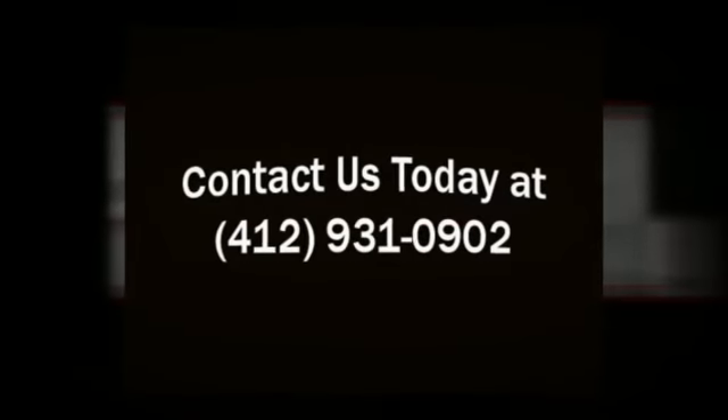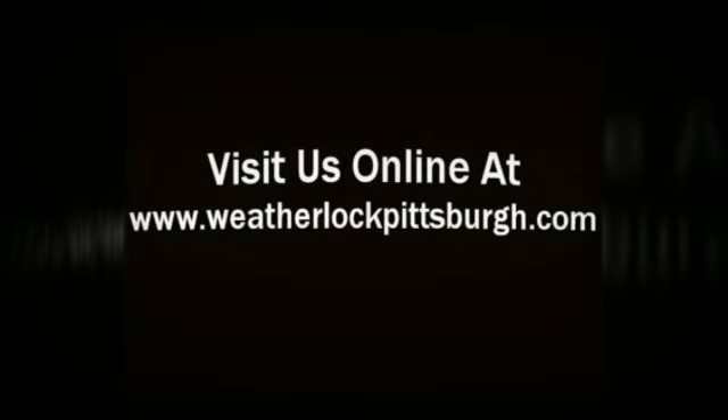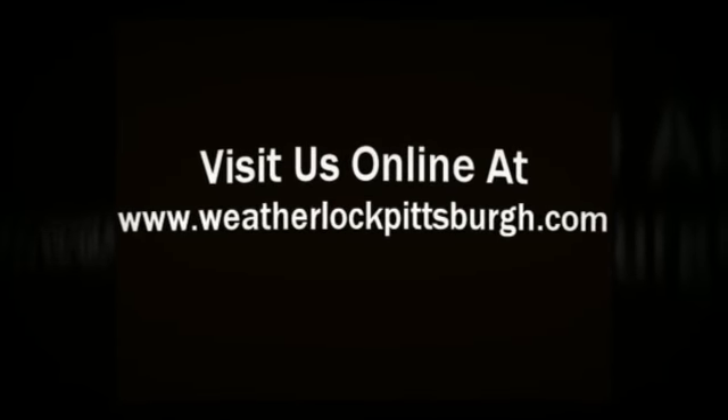Stop up to 85 percent of noise infiltration. FAA approved. Contact us today at 412-931-0902 or visit us online at weatherlockpittsburgh.com.